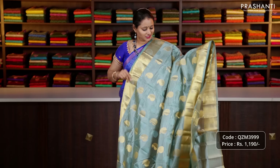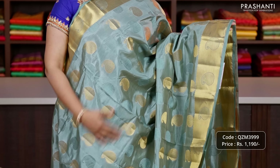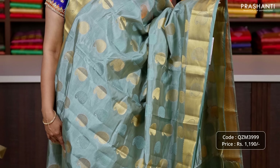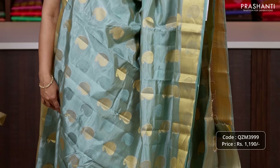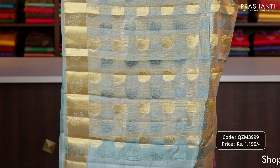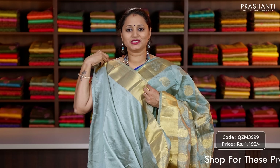First one for today is this lovely shade of pastel green with rich Bhavanji zari woven borders on either sides with paisley buttas running along the border. The body has got very pretty zari woven paisley buttas along with self embossed mango pattern running all over the saree, zari lined pallu, and a matching running blouse priced at 1190.